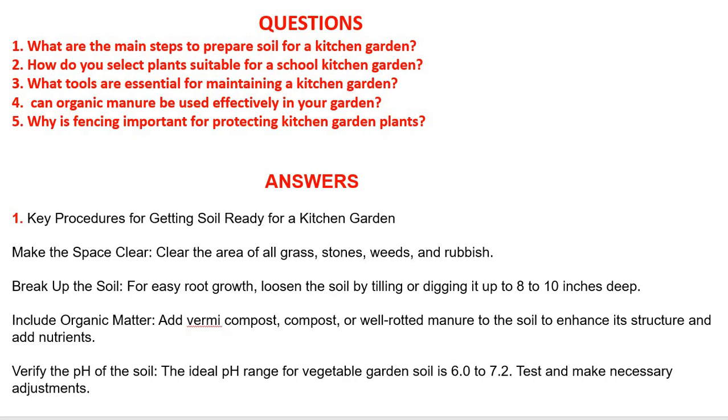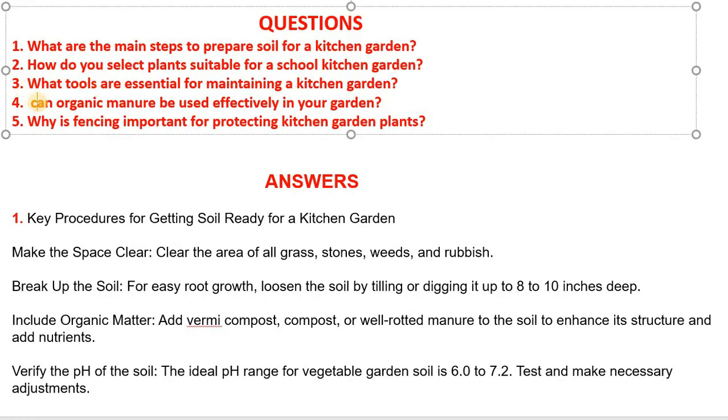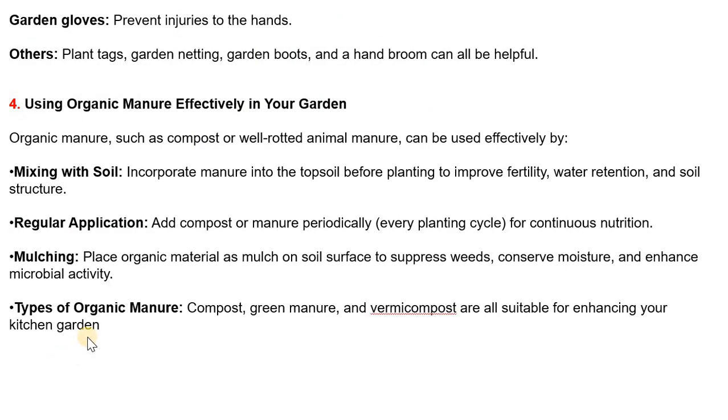Question: Can organic manure be used effectively in your garden? Answer: Organic manure such as compost or well-rotted animal manure can be used effectively by mixing it with the soil. Incorporate manure into the topsoil before planting to improve fertility, water retention and soil structure. Add compost or manure periodically every planting cycle for continuous nutrition.